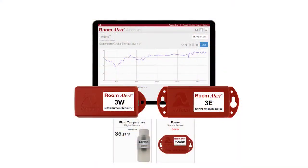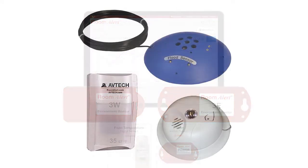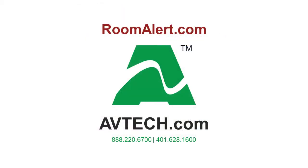This bundle is the perfect starter kit for proactive environment monitoring in your food and beverage locations. Start here and you can add more sensors later, depending on the size and conditions in your facilities. If you have any questions or want additional information on how Room Alert protects your restaurants or food storage against costly downtime, please contact us at sales@avtech.com. Don't wait until it's too late.